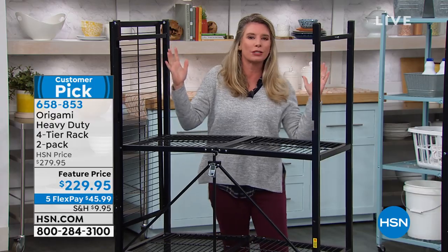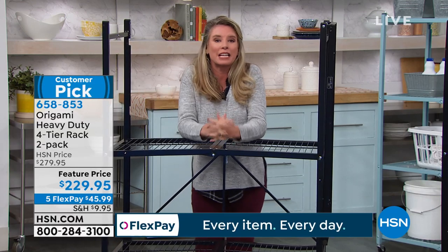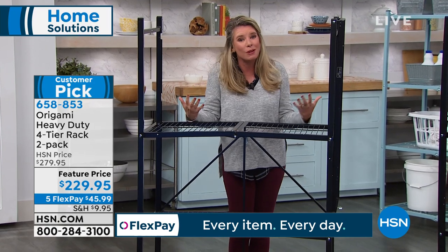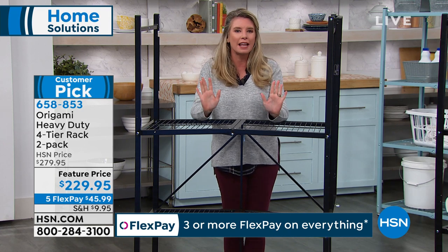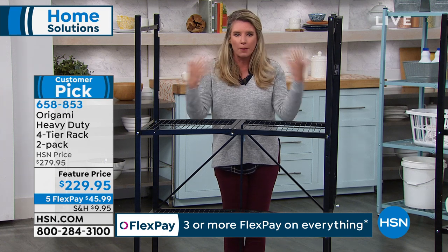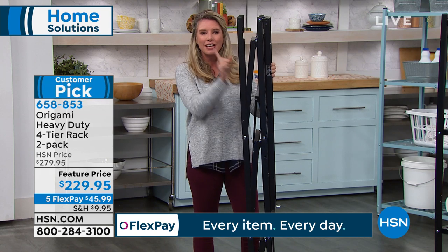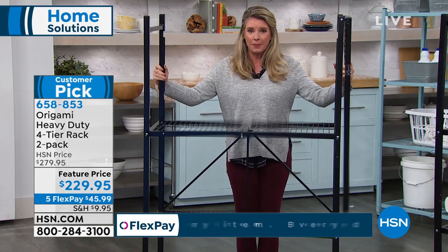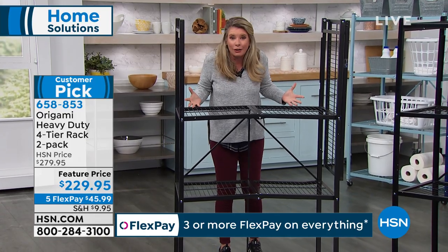I'm an expert in doing the minimal amount of work humanly possible to get organized. We've all been there — you open a box, there are a million different pieces, and it takes basically a day to put things together. Check this out: this is how it comes to your home, flat-packed like this. You open it up and all the shelves fall perfectly into place. It's ridiculous — and this is steel.